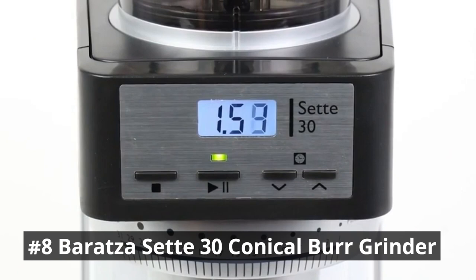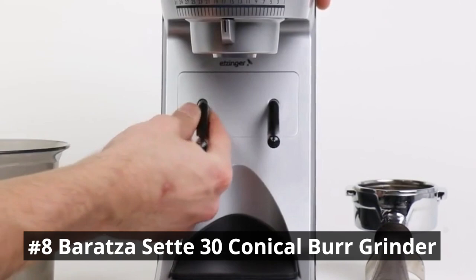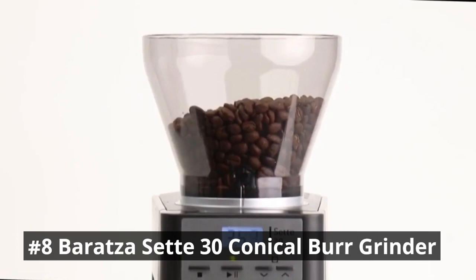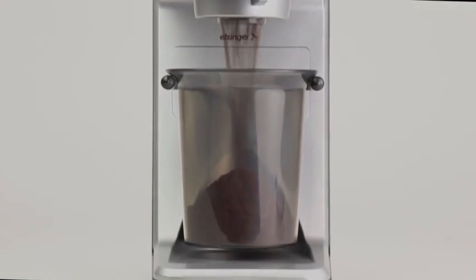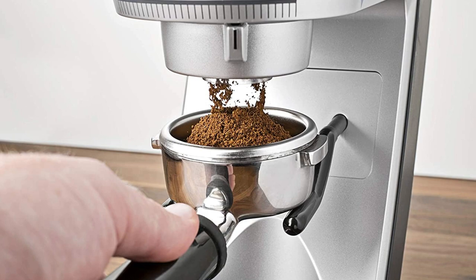With an intuitive adjustment system, you can easily choose your desired grind size, whether it's coarse for French press or fine for espresso. The compact and modern design makes it a perfect addition to any kitchen. Elevate your coffee game with the Baratza Sette 30 Conical Burr Grinder. It is built with quality parts the industry has come to expect, including burrs manufactured in Europe, creating a consistent grind and durability, ensuring the longevity users have come to expect from the Baratza brand.